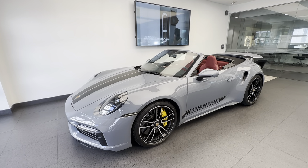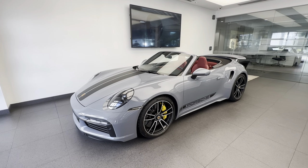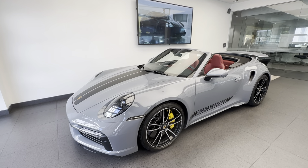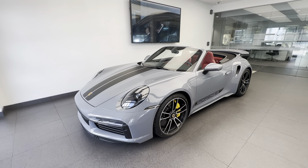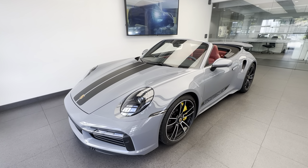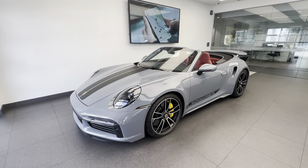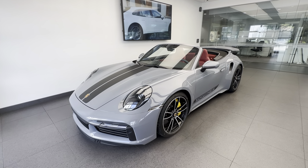Introduced in the US market as a 992 generation in model year 2021 — again, this is a 2023. This one is finished in Arctic Gray on the outside, which is a new color, about a year old now with the Porsche brand, initially introduced on the Cayenne Turbo GT and also on the GT4 RS. The 992 in general was introduced as a 2020 model for the Carrera and Carrera S in the US market, and then in 2021 the Turbo and Turbo S joined the family.